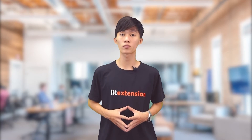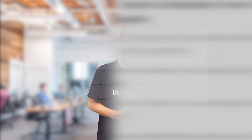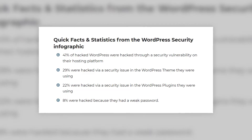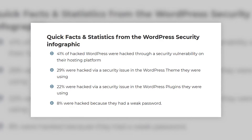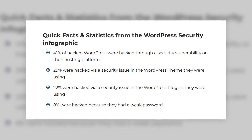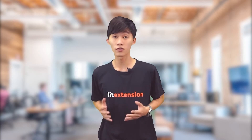WooCommerce remains rather secure itself as there are no marked security issues in WordPress. The core of this system has gone a long way in development, so it's quite safe. Problems may happen only when third-party apps get involved when setting up extensions. An article on WordPress-wide security stated that 41% of hacked WordPress sites were hacked through a security vulnerability on their hosting platform, 29% via a security issue in the WordPress theme, 22% via a security issue in plugins, and 8% because of a weak password. We can conclude that about 51% of WordPress sites were hacked via issues in themes and plugins.